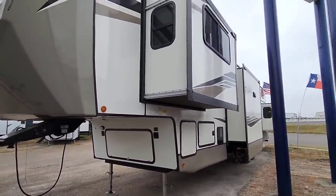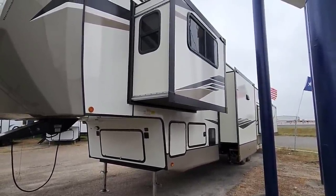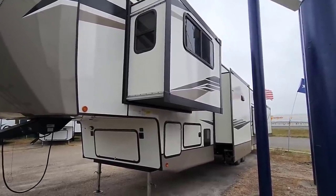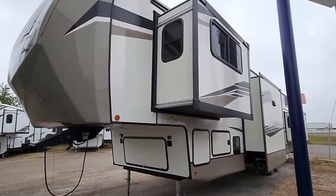Please leave a comment below — I'd love to know your thoughts on this huge, absolutely massive fifth wheel that's relatively lightweight. If you haven't had a chance, please take a moment, subscribe to my channel, give me a thumbs up, and we'll be back to talk to you again very soon.